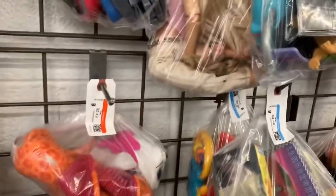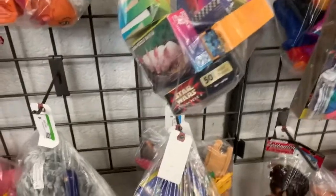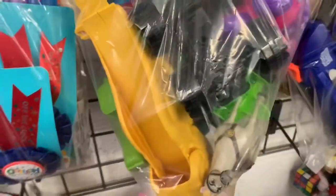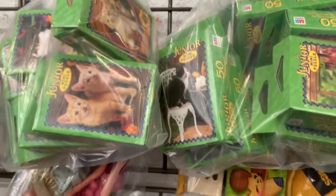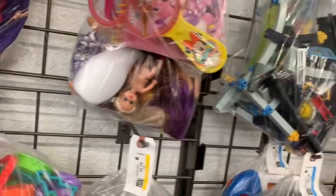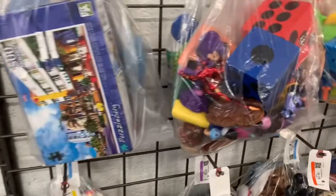Sometimes they put stuff in the wrong place, so I love the bags. I'm just kind of looking to see — there's something Disney, I think. And then there's these cute little puzzles. Those would be great to put in trick-or-treat bags. I'm also looking for cards, like ABC cards that I can use during my sale.